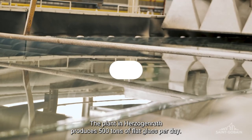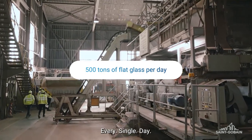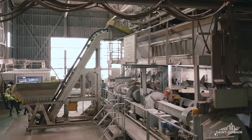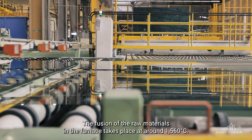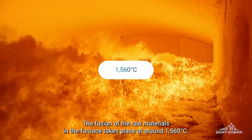The plant in Herzogenrath produces 500 tons of flat glass per day, every single day. The fusion of the raw materials in the furnace takes place at around 1560 degrees Celsius.